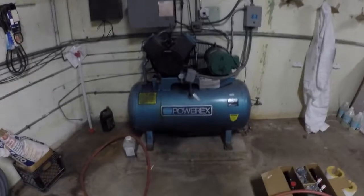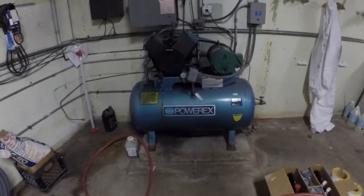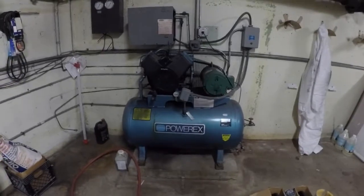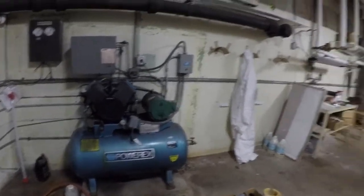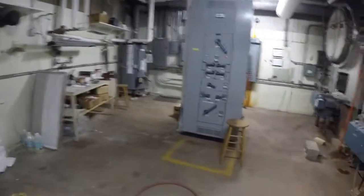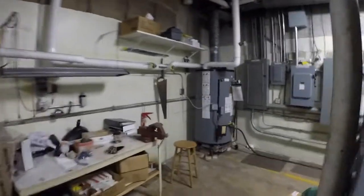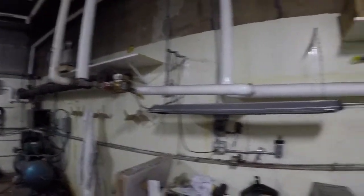We've got the air compressor for all the pneumatics. Everything here is operated by pneumatics as far as thermostats and controls. We've also got switchgear, domestic hot water tank, and the circulation pump for that right there.